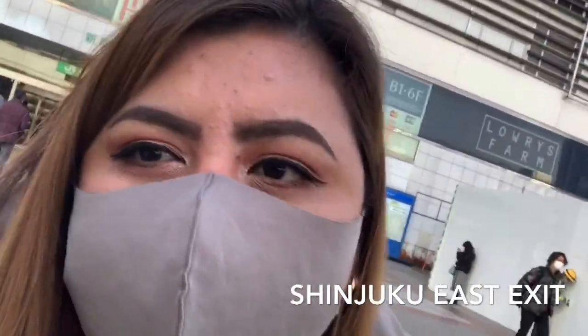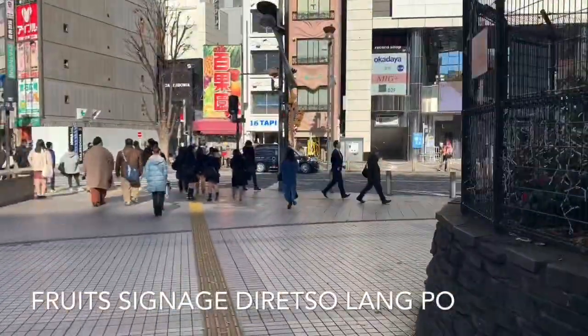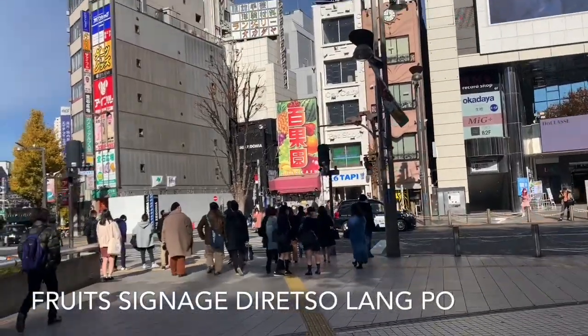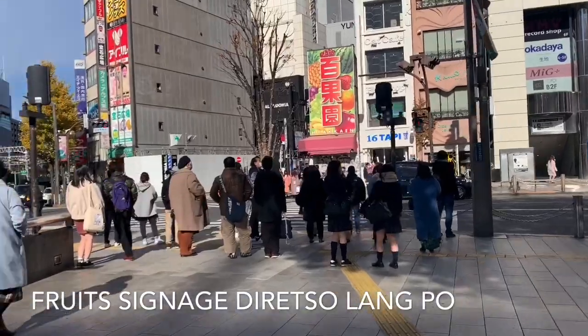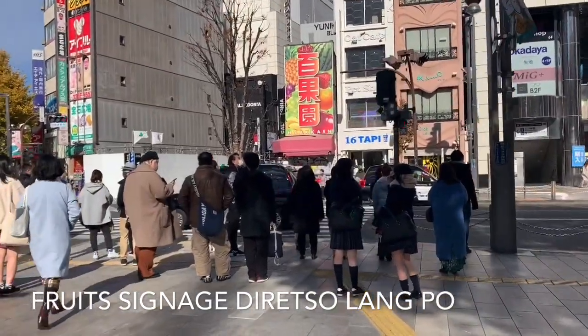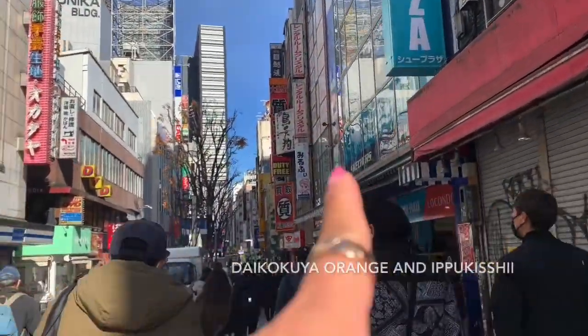Pagpunta nyo dito, dito na lahat yung mga pinte shop here. Diretso lang dyan guys — nandyan lahat yung mga gusto nyong vintage shop here. Tuturo ko later — diretso mo na, yung magkikita mo ng mga signage.